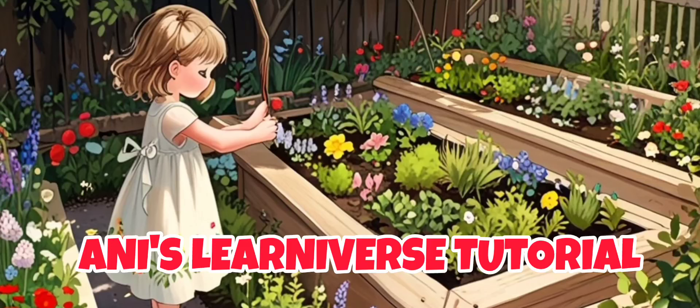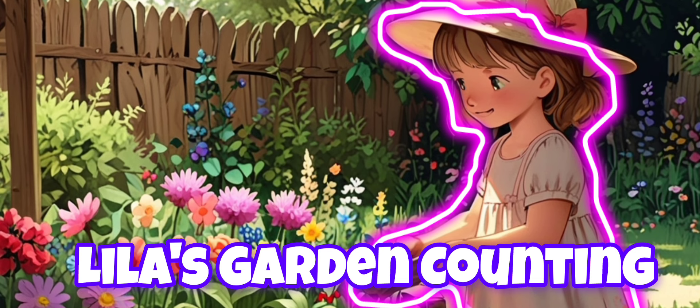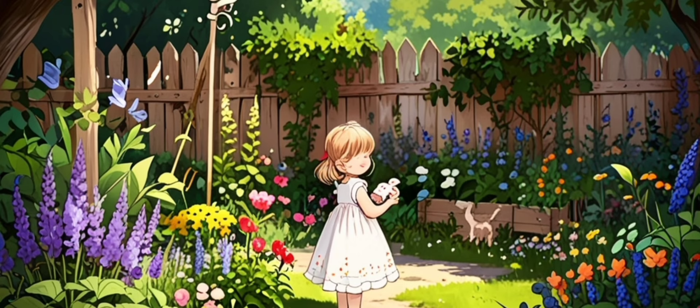Hi children, welcome to Annie's Learniverse tutorial. Lila's Garden Counting. Lila, a little girl, had a beautiful garden where she loved to play. One day, she decided to count all the lovely things in her garden.